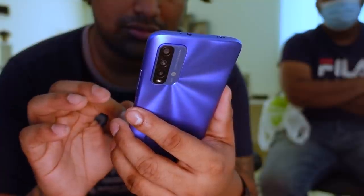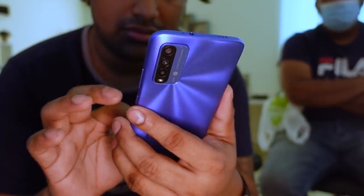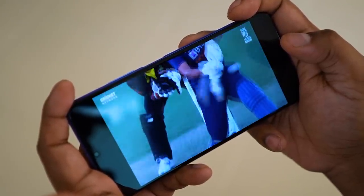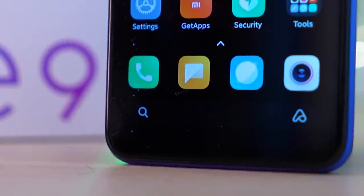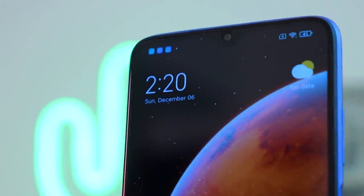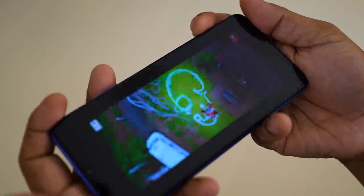The Redmi Note 9 4G is still a phone you're going to need two hands to use more often than not. The grip is noticeably better, but it's still a large phone. There is a change to the front too — the Redmi Note 9 4G has a similar 6.53-inch FHD+ panel. Yes, it's still 60Hz IPS LCD, but technically it's not the same panel because this one's not quite as bright, and more importantly, instead of the punch hole, we now get a notch again.